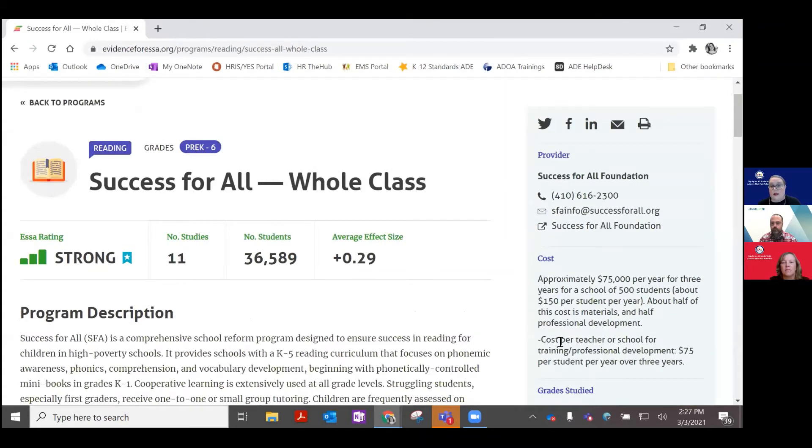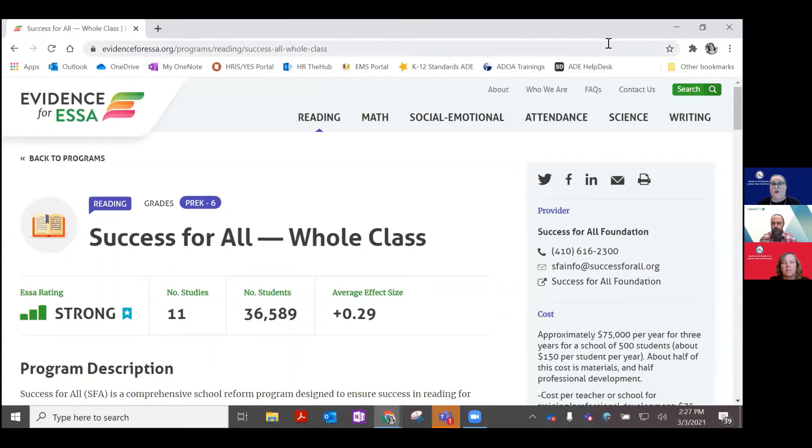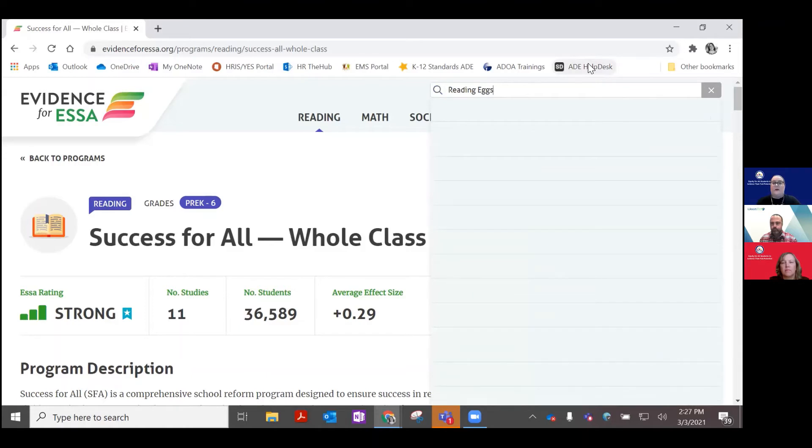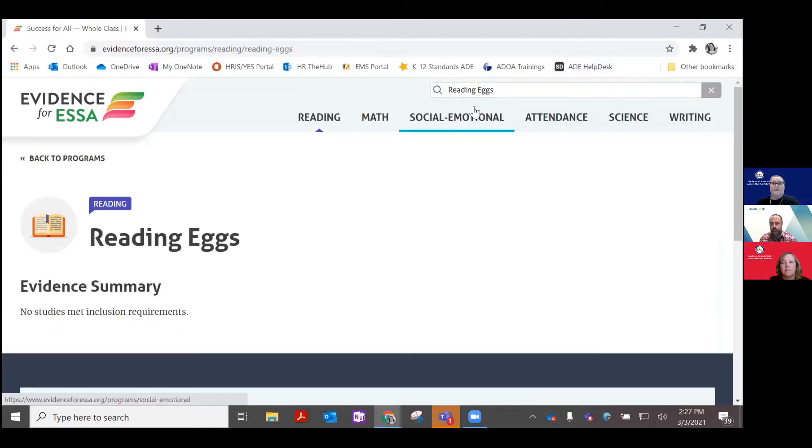You can also click to be linked to What Works Clearinghouse, which Eric will talk more about in just a moment. When you are looking at programs in Evidence for ESSA and you go to search, you might see something like this. We're going to search for a program called Reading Eggs. As you type in the search bar on the right-hand side, if it's available it'll show up in the dropdown. You might receive a message indicating no studies have been reviewed by Evidence for ESSA, or that studies are not eligible because they didn't meet the criteria. In that case, you will need to do further research on the other sites we are about to share.